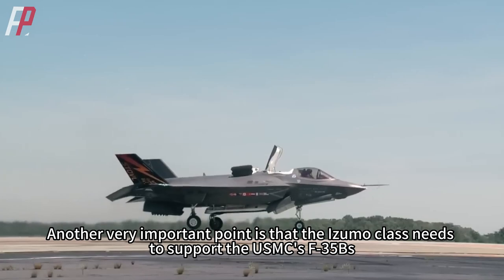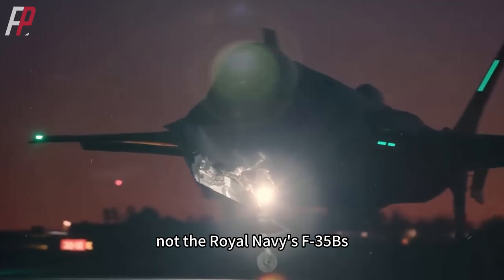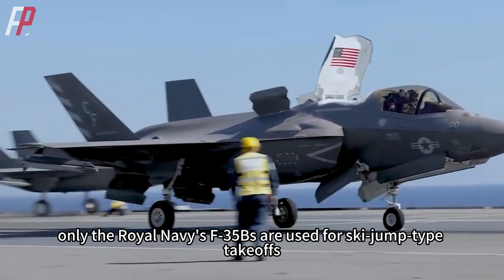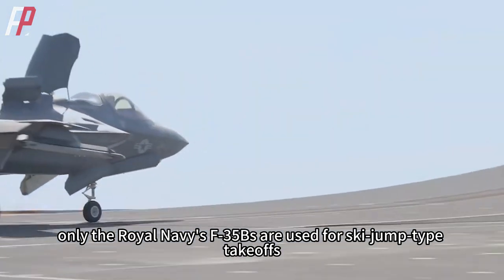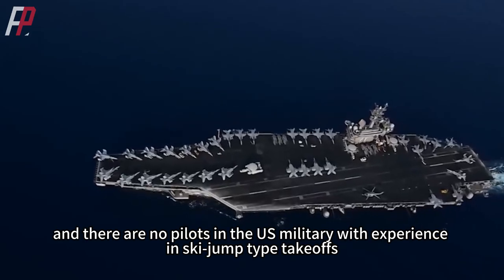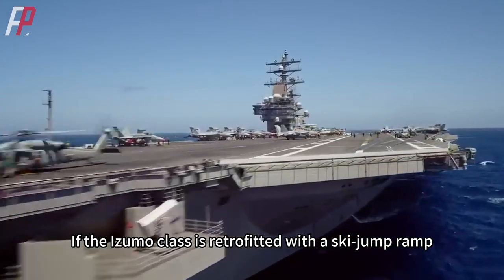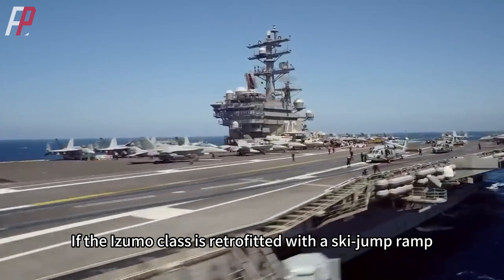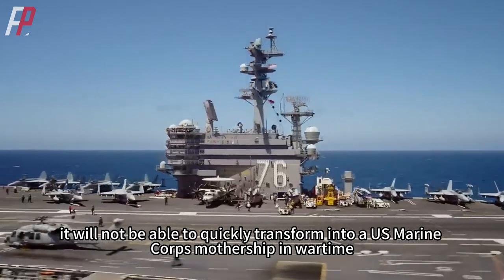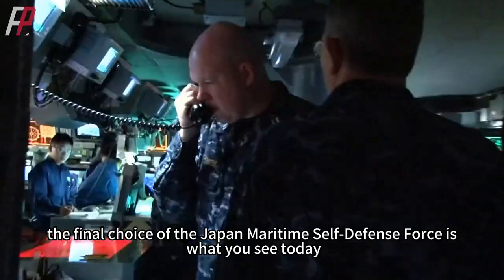Another very important reason is that the Izumo-class needs to support the USMC's F-35B, not the Royal Navy's F-35B. At present, only the Royal Navy's F-35B are used for ski jump type takeoffs. The US Navy's amphibious assault ships all use flat deck takeoffs, and there are no US military pilots with experience in ski jump type takeoffs. If the Izumo-class were retrofitted with a ski jump ramp, it would not be able to quickly transform into a US Marine Corps mothership in wartime. Therefore, the final choice of the Japan Maritime Self-Defense Force is what you see today.